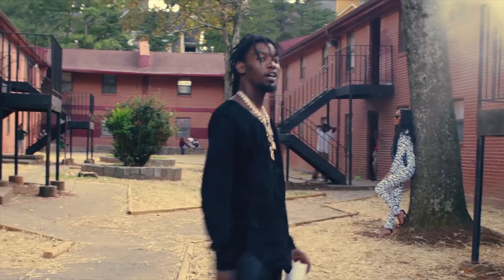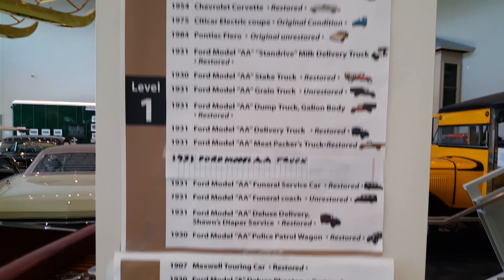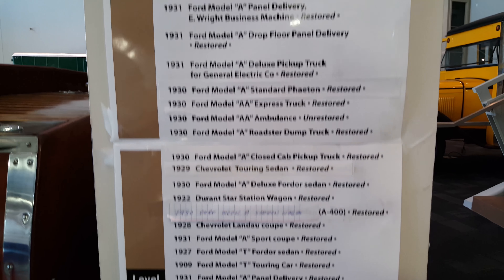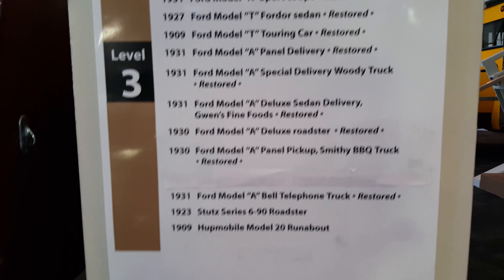So I was just informed by a young gentleman that we have a list of cars we can pull out of the car rotisserie. I'm not sure which one I want to go with first.